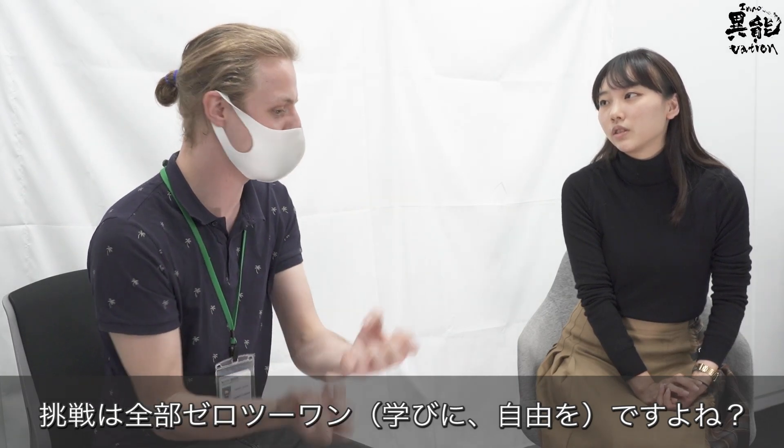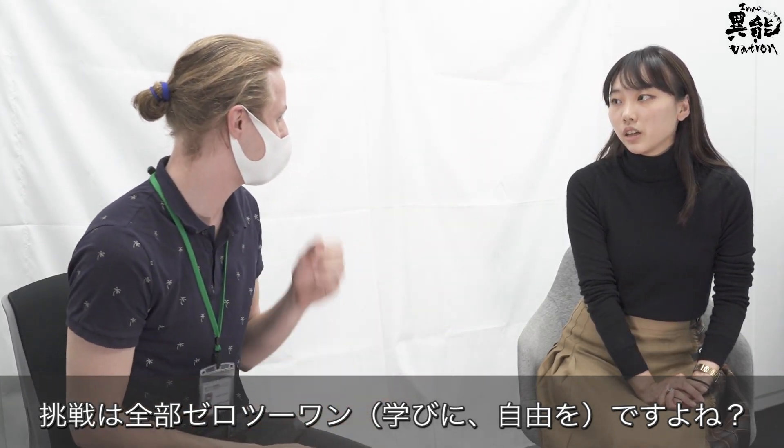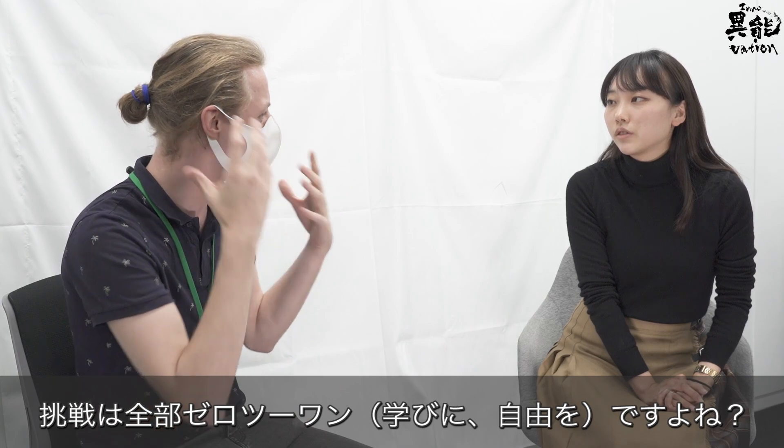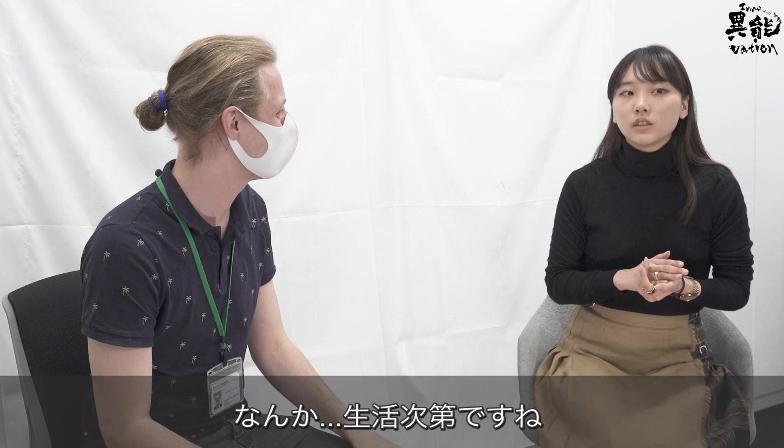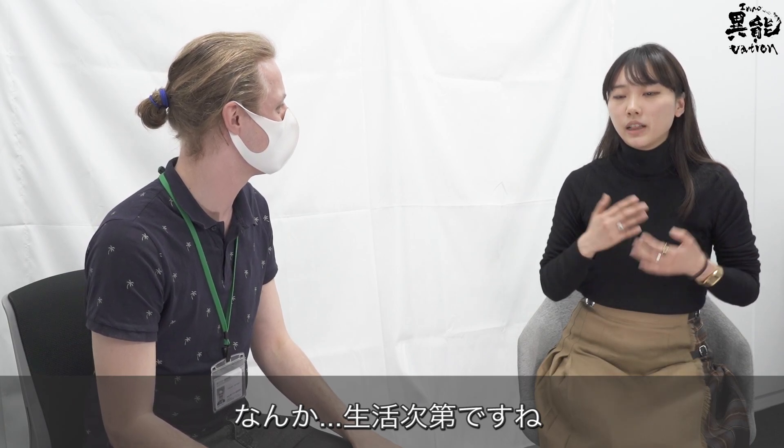So you make everything from zero to one, essentially. Yeah. And what's the process? It depends on my life.